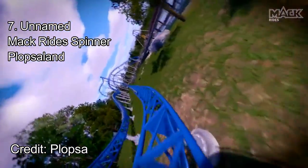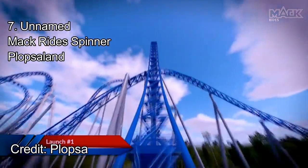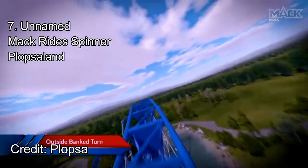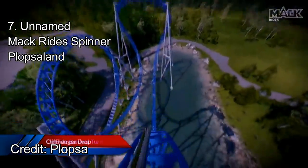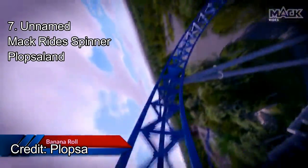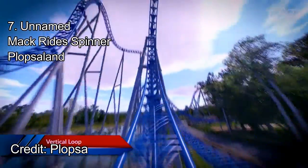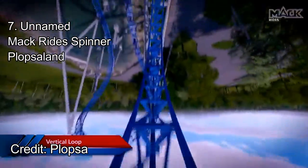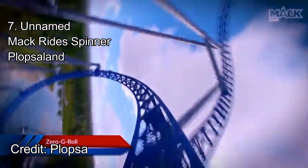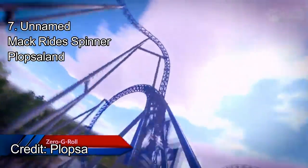A launch boosts the train up into a small curve before dropping down a very steep drop, which reminds me a lot of Time Traveler's first drop. The train bends through a banana roll — and keep in mind, through all of these elements, the cars are spinning rapidly. That means riders are experiencing a banana roll, similar to Steel Curtain, while being spun around so they don't even know what way they are facing. A vertical loop leads into a crazy zero-g roll. This roll looks a lot faster than Time Traveler's inversions, so a whippy transition plus a spinning car makes this one of the best elements on any spinning coaster.